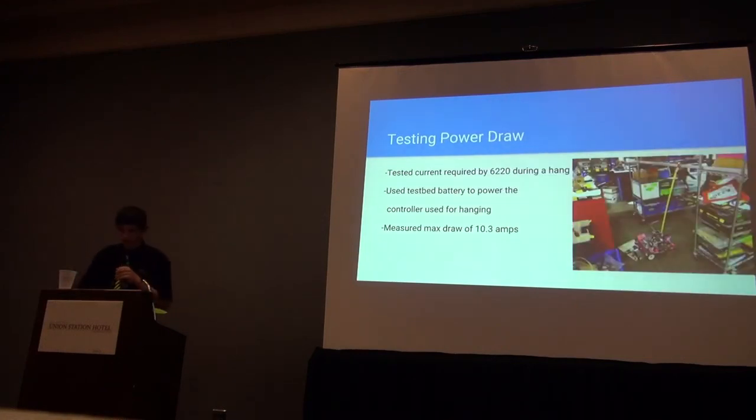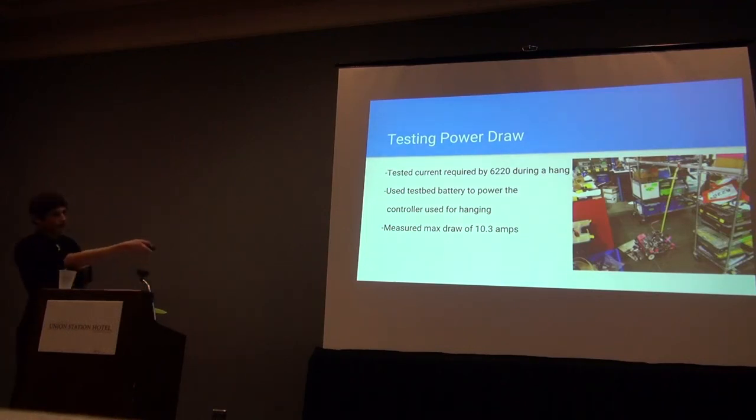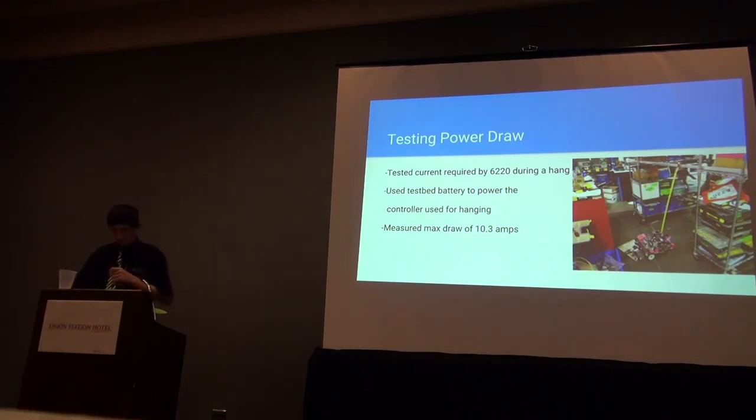This picture shows an example where we used the test bed to measure the amount of current that our sister team 6220 needed to hang. They were having trouble not having enough battery power to hang, so after this test, they reduced their amperage draw by giving less power to some motors so as not to exceed what their battery can provide at the end of a match. To make this reading, we used a long power cable between the test bed and the robot — the test bed battery powers the robot through that cable. An output program on the phone screen of the test bed displays the current draw, and we measured a maximum draw of 10.3 amps.